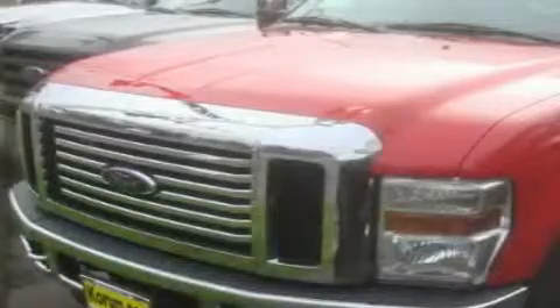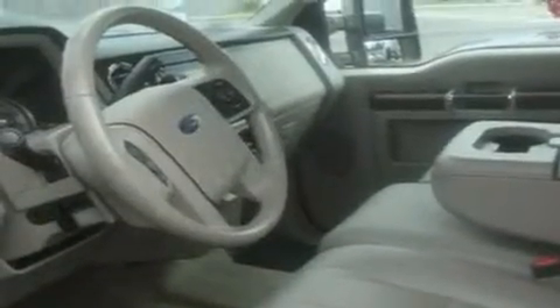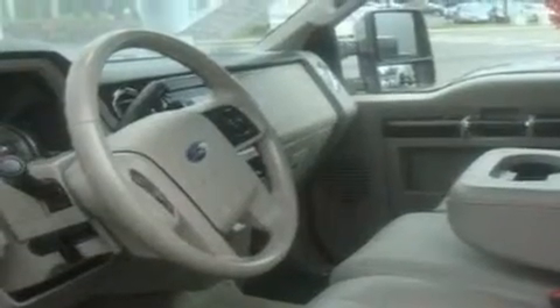This is a 2008 Ford F-350. It has what you need for work as well as what you want for play. It has a 6.4 liter, 8-cylinder engine and automatic transmission and 4-wheel drive.